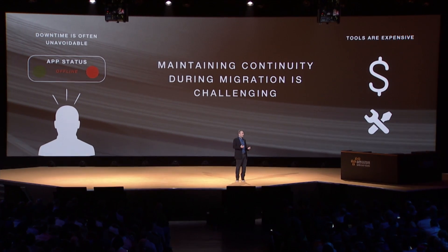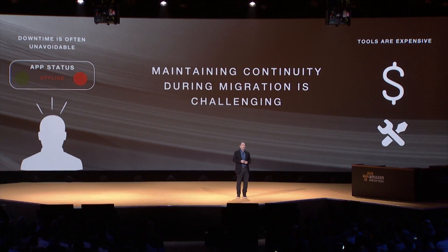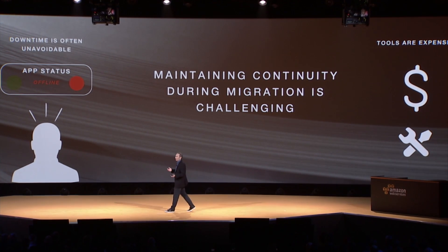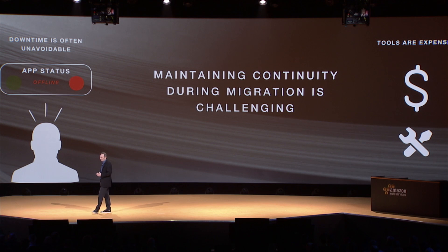Companies can sometimes get some help with this — they can buy tools that typically cost hundreds of thousands of dollars. But if you're going to move a few databases, it's not very appealing to pay that type of money.